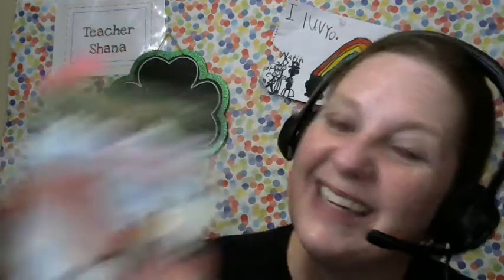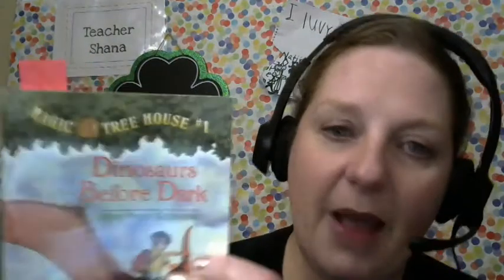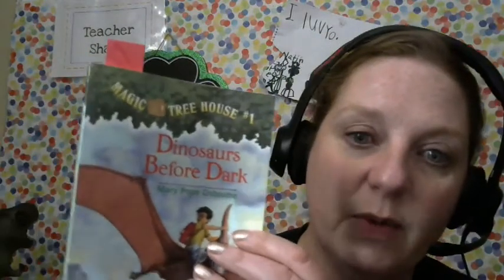Are you guys ready? It's that time — it's the time in the lesson to read our story. I'm excited because we're just about halfway through. Dinosaurs Before Dark.